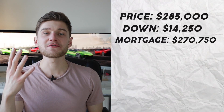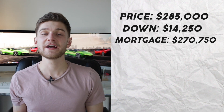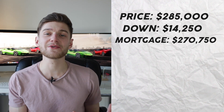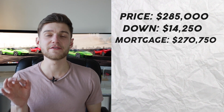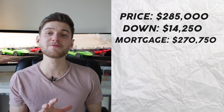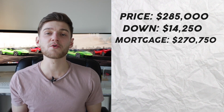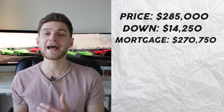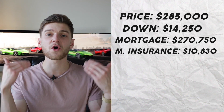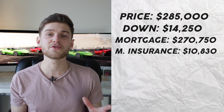Mortgage insurance is equal to 4% of the total value of the mortgage. In my case, the mortgage was $270,750 — that's the $285,000 minus my down payment of $14,250. Applying the 4% mortgage insurance adds an extra $10,800 to the mortgage, bringing my total new loan value to $281,580.